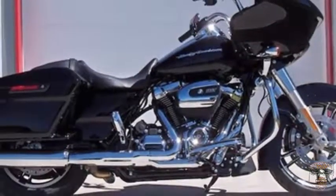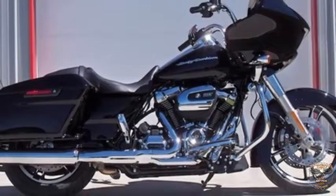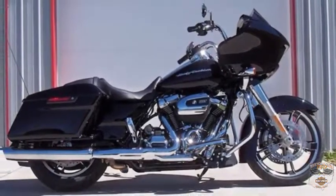Vivid Black, 2017 Road Glide Special. Test ride it at Buckman's D&D Harley-Davidson.